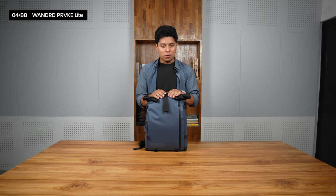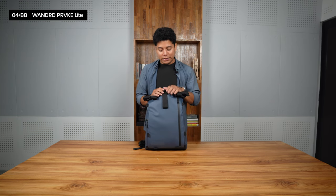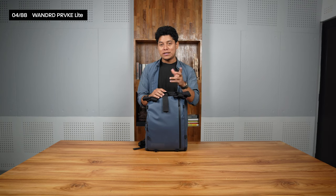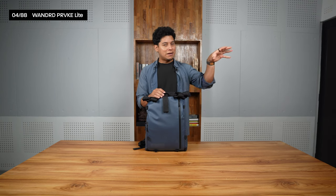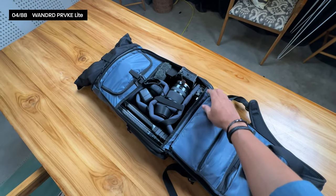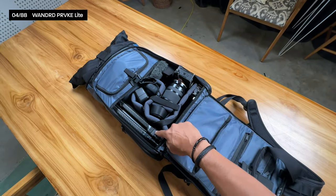For my everyday bag, I'm using the Wandrd Prvke Light with a capacity of 11 liters. They also have 21 and 31-liter versions — I tried the 21-liter for a while, which is why you see it in some videos — but I ended up with this one because it has enough space for all my gear: a tripod, camera, and my laptop.